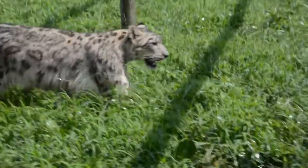Hi guys, I'm Kristen. I'm one of the keepers here at the Metro Richmond Zoo, and I'm also one of the snow leopard keepers here at the zoo. One of my favorite animals in the world. They've been a thrill and a joy to take care of, and an honor every single day.